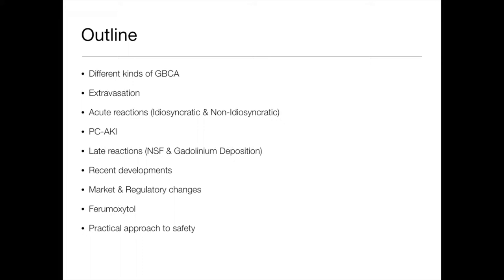So, if you were expecting the president-elect of the ISMRM, you're sadly disappointed this morning. He sent me an outline of his talk, which I've used and ripped up and started again. I have no conflicts of interest for this talk. The outline covers different kinds of gadolinium-based contrast agents, their side effects, difficulties in administering them, late reactions, recent regulatory changes, what to do in pregnancy, and a practical approach to safety.